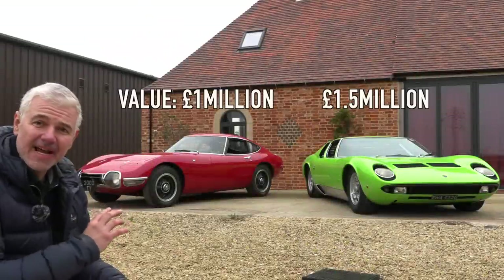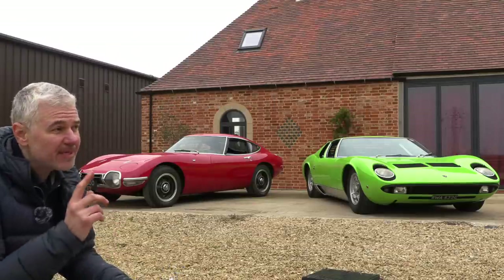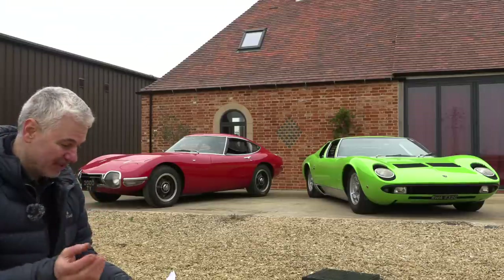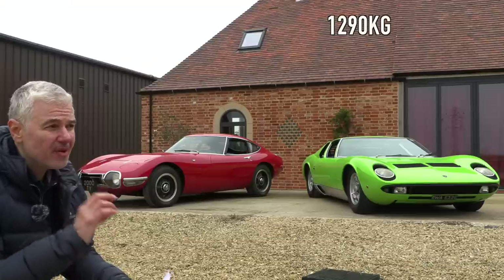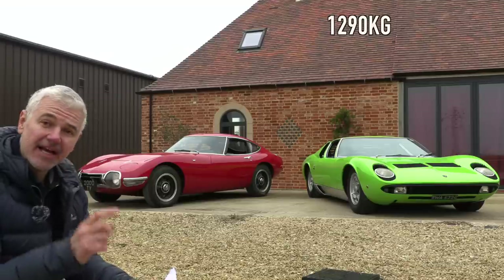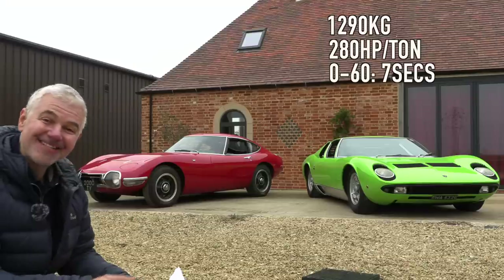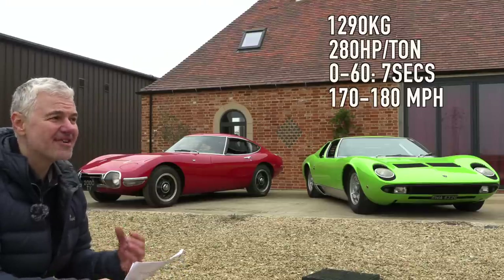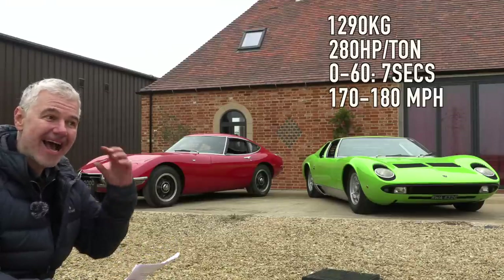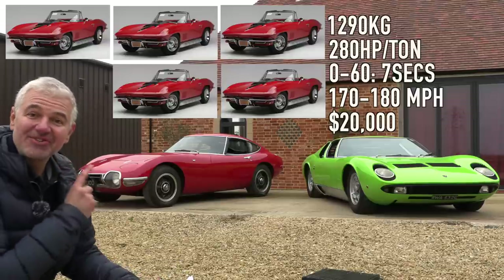Let's compare some stats — original pricing, weight, power to weight, and so on. The Miura, which by the way has an interesting link to the Mini, had 764 units built. It weighs around 1,300 kilos, giving it a power-to-weight ratio of around 200 brake horsepower per tonne. Zero to 60 is in seven seconds, and its top speed — depending on the model — is between 170 and 180 miles per hour, which was just inconceivable for the late 60s. At launch it cost £20,000, as much as five Corvettes.